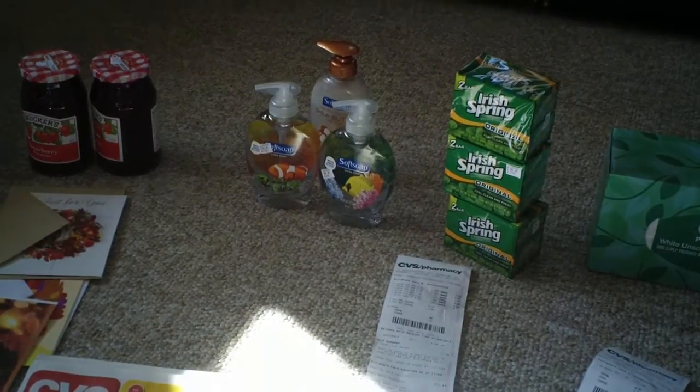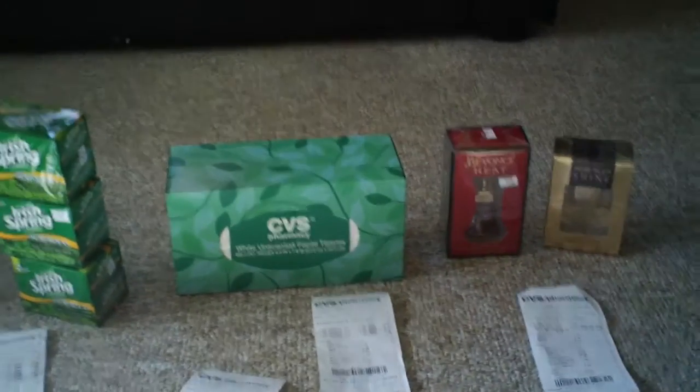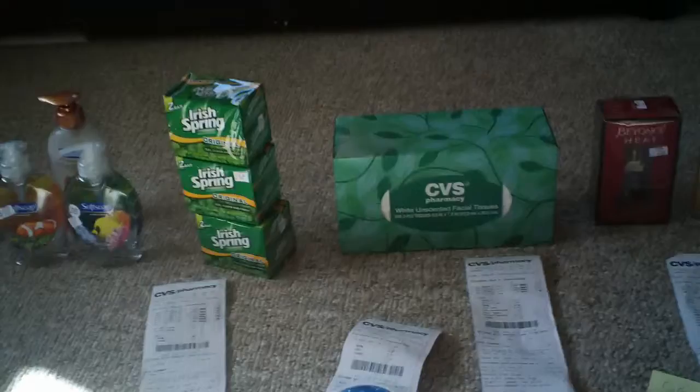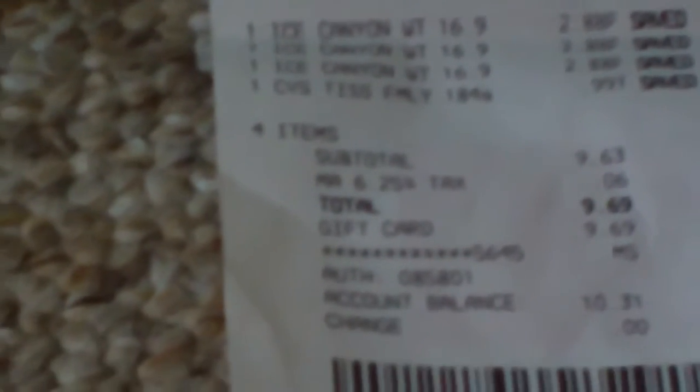My third transaction was the tissue and three cases of water for $2.88 each — I had three of them. The water was on the car and I had to wait for my husband to get it out because it's too heavy, plus I had to go to work. That transaction was zero because I gave her my gift card. I thought it was $9.99 and my card still had $10.31 on it, so I paid nothing.